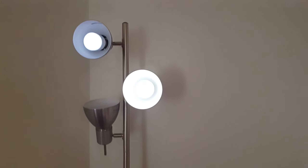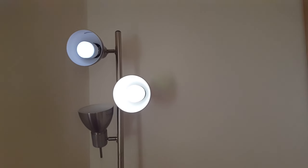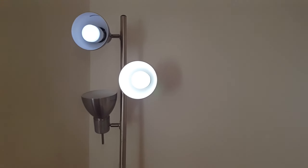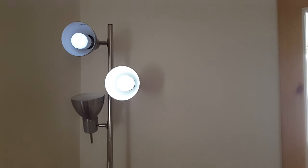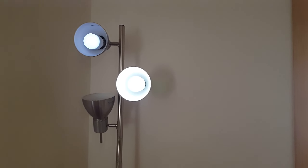At 4500K it's even bluer. At 5000K and 5500K, the LIFX Colour is getting extremely blue.